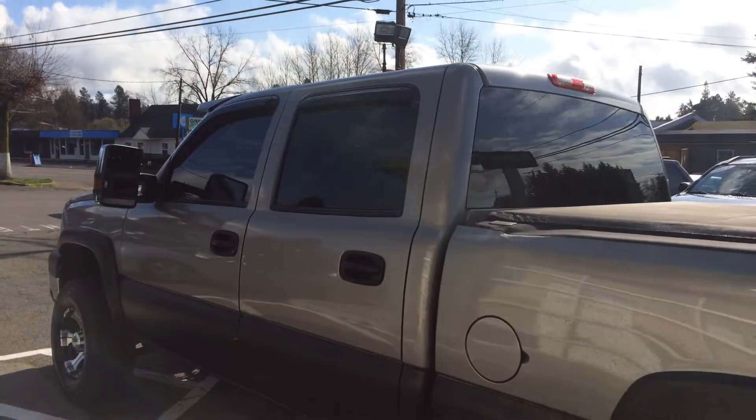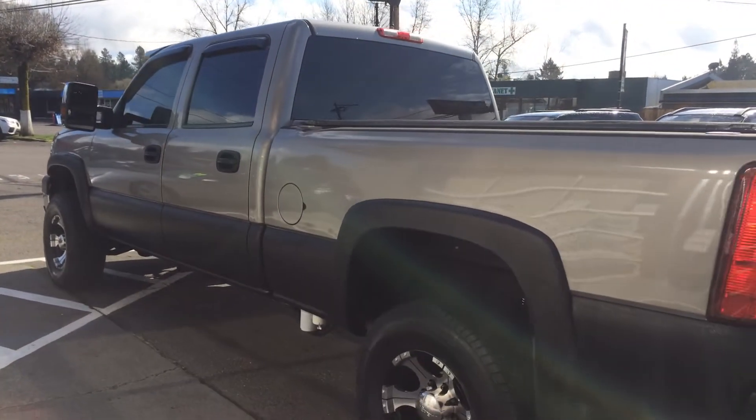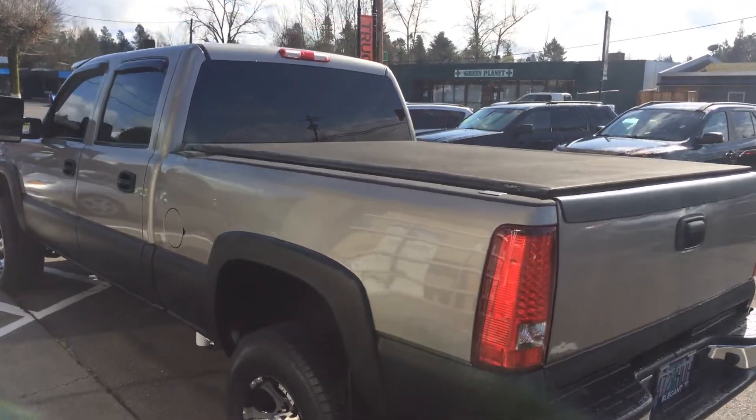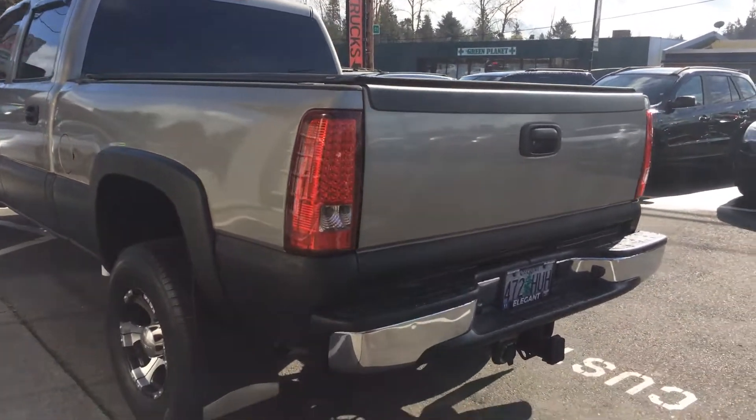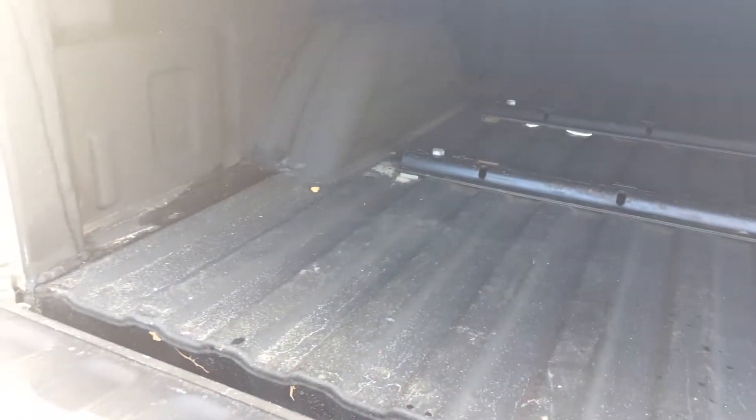As you can see, it has the tow mirrors, the rain guards, the rear tinted windows, the aftermarket wheels and tires. It does have the tonneau cover as well, a tow pack, and I believe this one's tuned. Let me get underneath here real quick — it does have the bed liner.